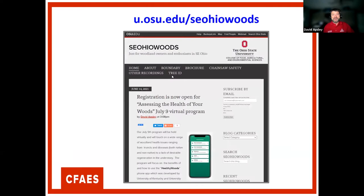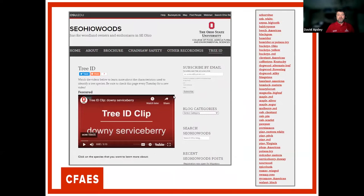Today we're going to talk about the Healthy Woods app and forest health issues that affect you as woodland owners. I also want to make you aware of our webpage, Southeast Ohio Woods, and all the resources we've got there. The big thing we've done during COVID is produce a bunch of videos. We have a Tree ID series with up to 53 videos. We also have a chainsaw safety series that we produced last year, and we're currently working on a series on forest boundaries and marking.